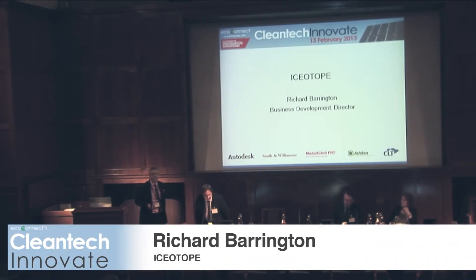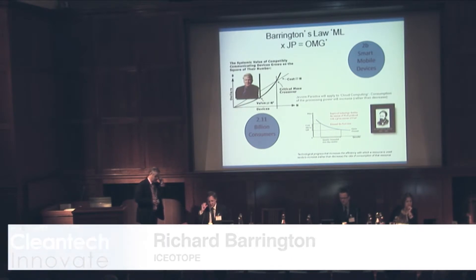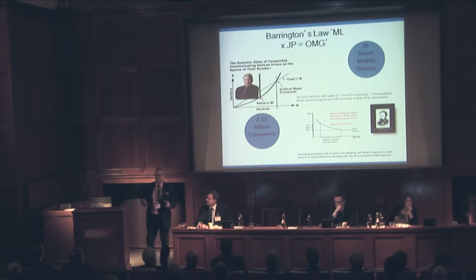Good afternoon, ladies and gentlemen. I'm Richard Barrington. I'm business development director for Isotope, and I just want to help you understand what we're talking about here.